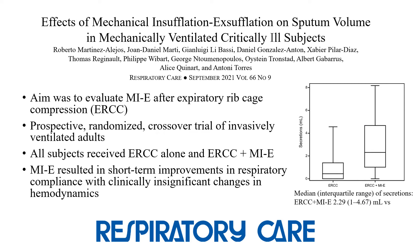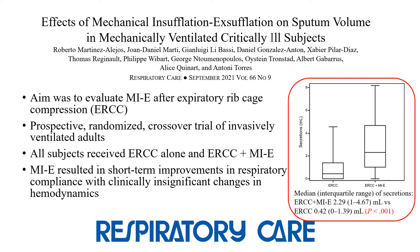The September issue featured an Editor's Choice publication by Martinez Alejos and colleagues. It evaluated the effects of MIE used with expiratory rib cage compression in a prospective randomized controlled trial of sedated, invasively ventilated adults. All subjects received rib compression alone and then rib compression followed by MIE. The volume of wet sputum obtained after therapy was the primary outcome. The combination of rib compression and MIE was found to significantly increase the volume of sputum. MIE was also found to produce short-term improvements in respiratory compliance, and hemodynamic changes were clinically insignificant.